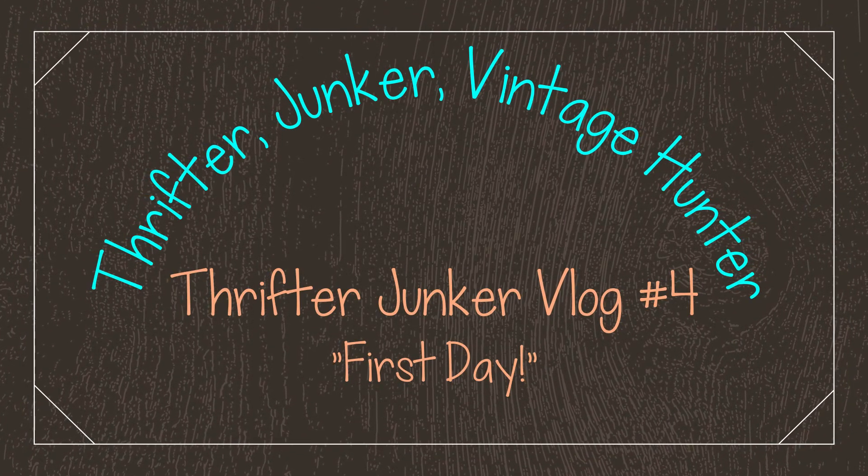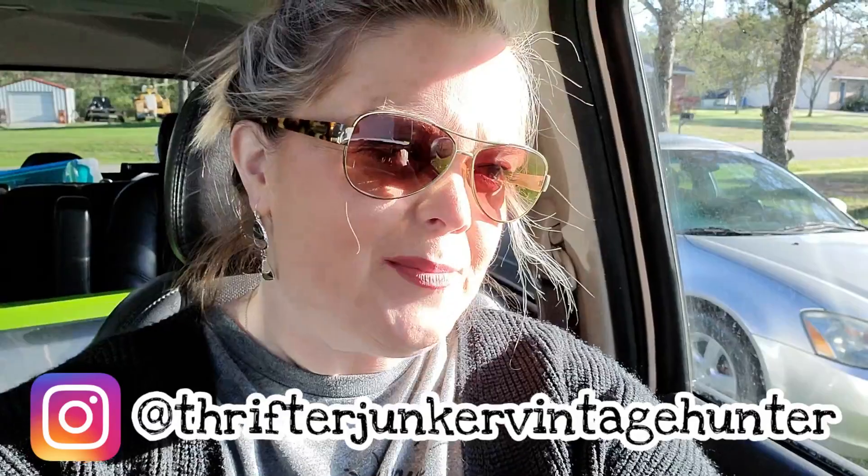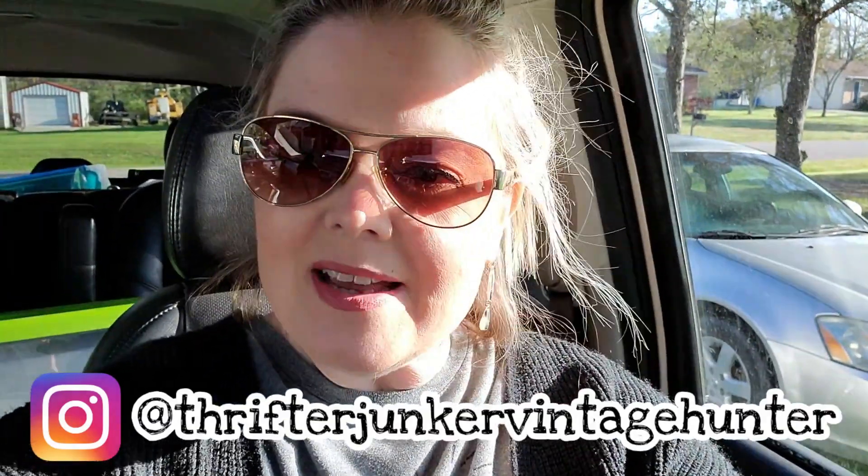Good morning and welcome back to my channel. My name is Misty. I'm a full-time reseller on eBay and I also sell antiques and vintage online in a brick and mortar store when we're able to open. This is the start of another vlog.